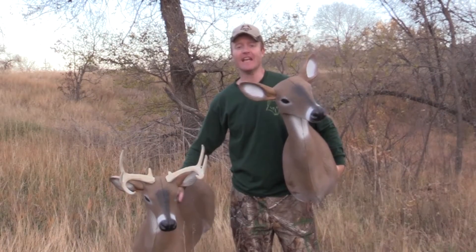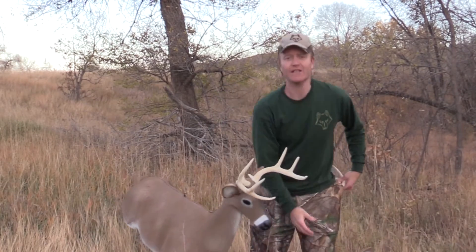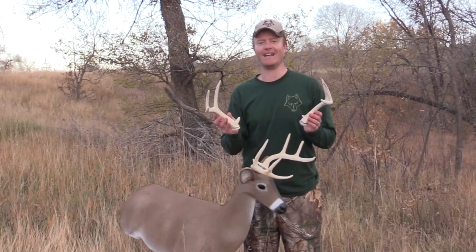The wonderful thing about this is, if you already own one of our doe decoys, all you have to do is order a set of antlers, and you can convert any of our doe decoys to a buck decoy.